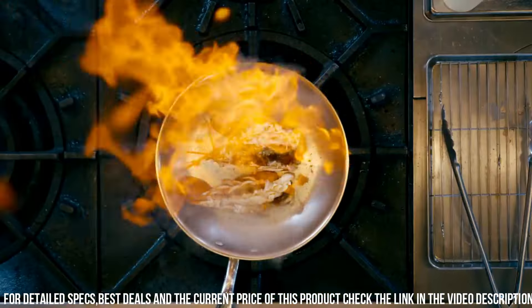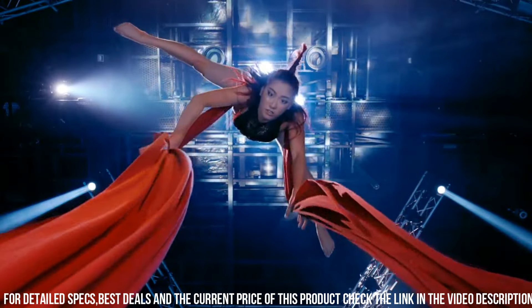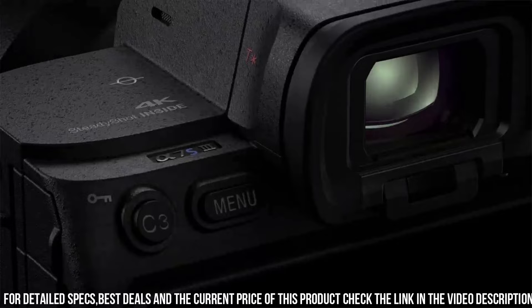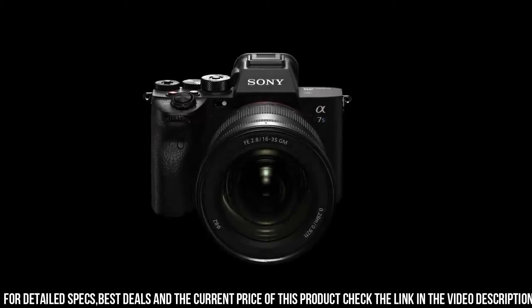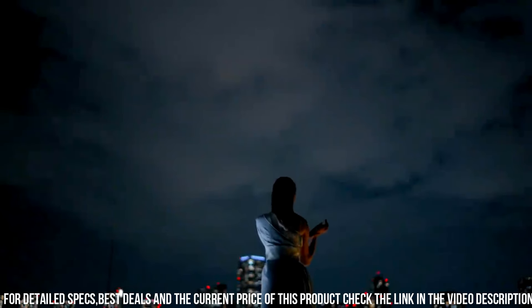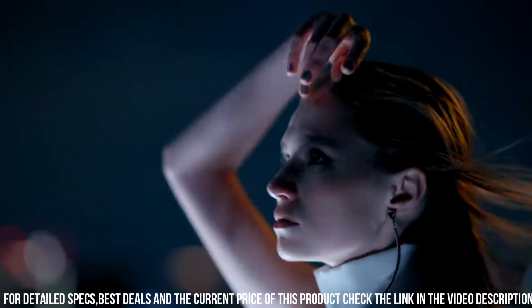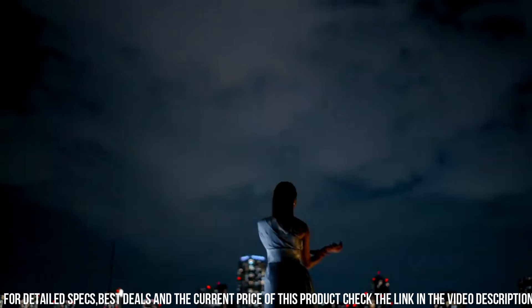One of the standout features of this camera is its advanced video capabilities. The camera can shoot 4K video at up to 120 frames per second, allowing you to capture stunning slow-motion footage. Additionally, it has a 10-bit 4:2:2 color depth, which provides exceptional color accuracy and grading flexibility. The camera also has a full-size HDMI port, allowing you to output high-quality video to external recorders. It also has an advanced autofocus system with 759 phase-detection AF points and 425 contrast-detection AF points, allowing you to capture sharp and detailed images even in low-light conditions.